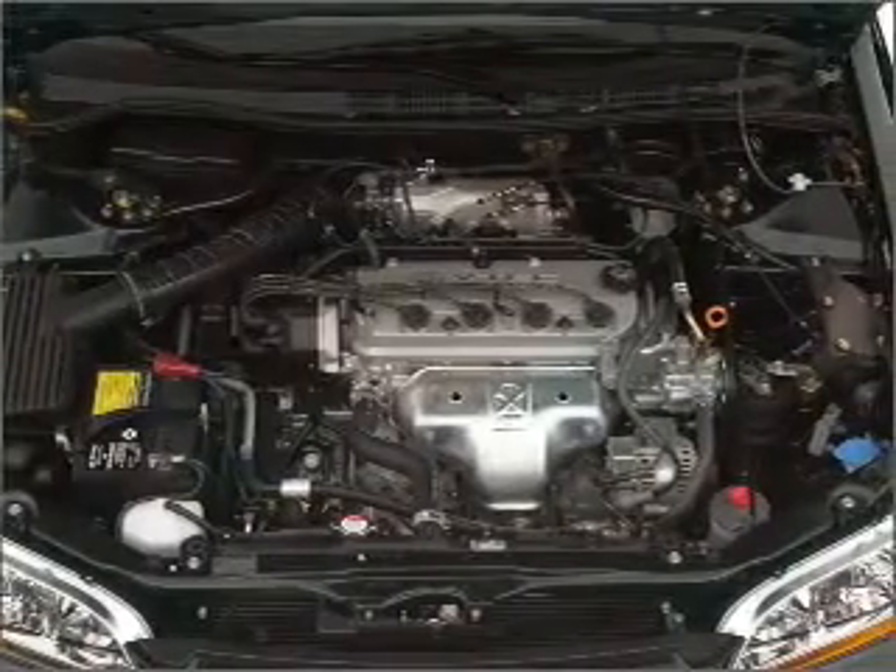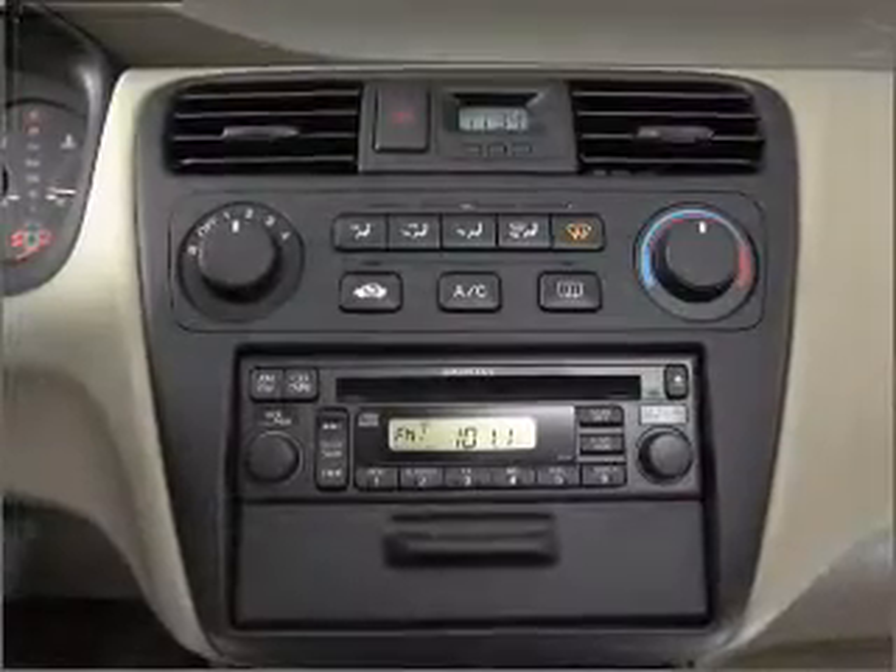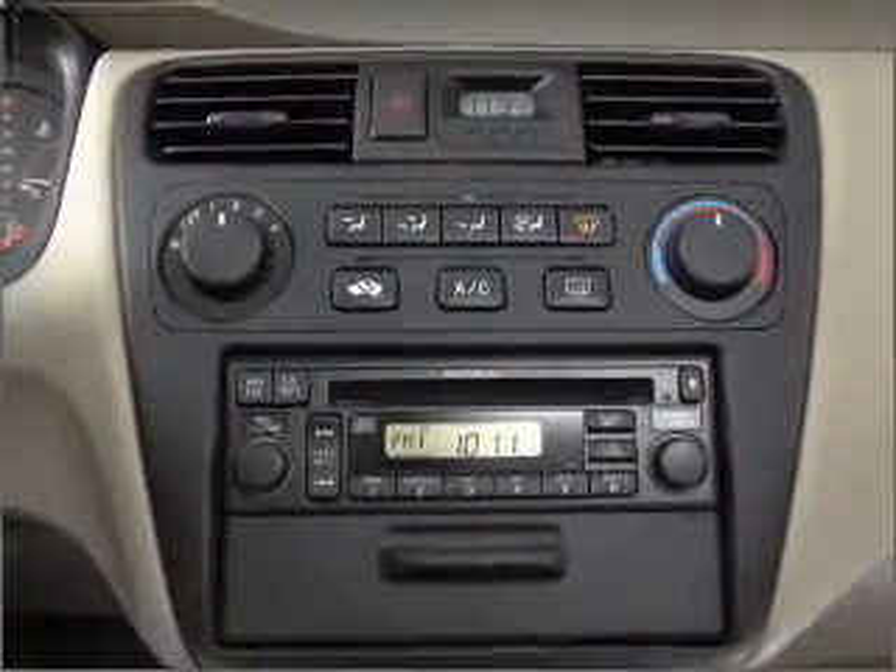Air conditioning. Power door locks. Power windows. Power steering. Cruise control. Power mirrors. An AM-FM stereo. An adjustable tilt steering wheel. Call today to schedule a test drive.